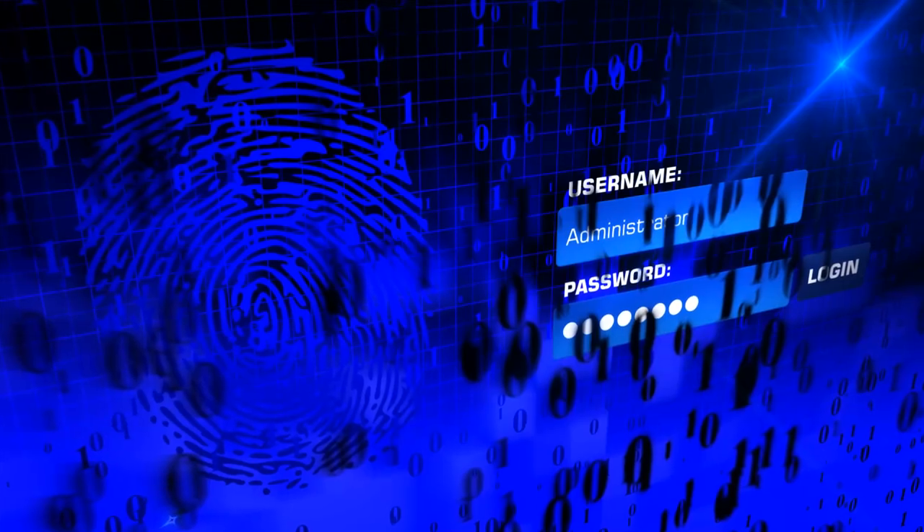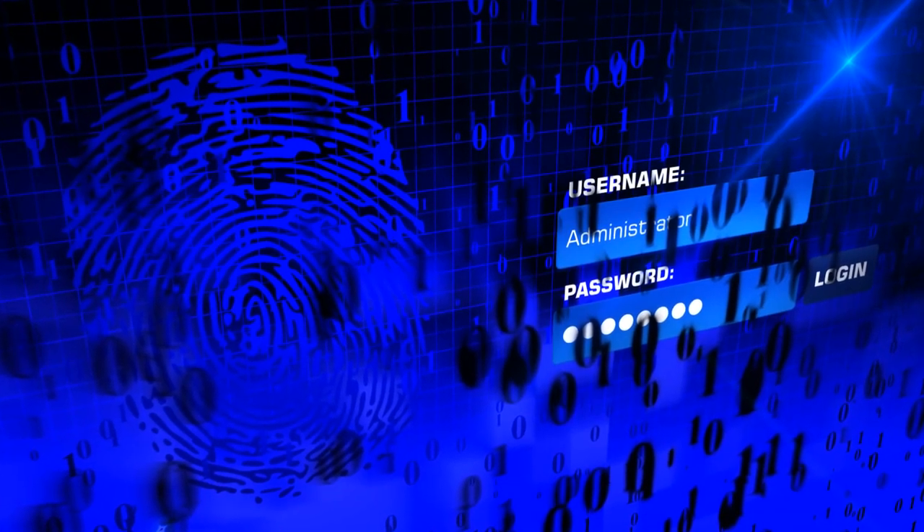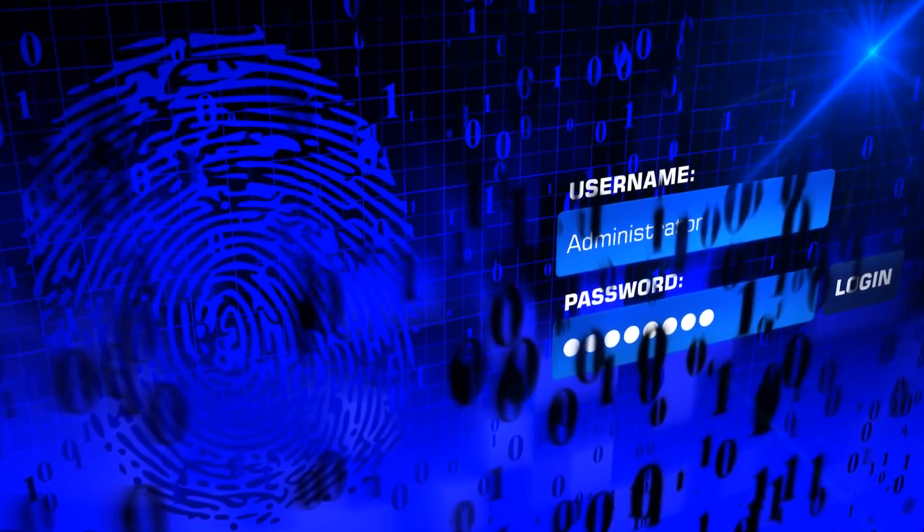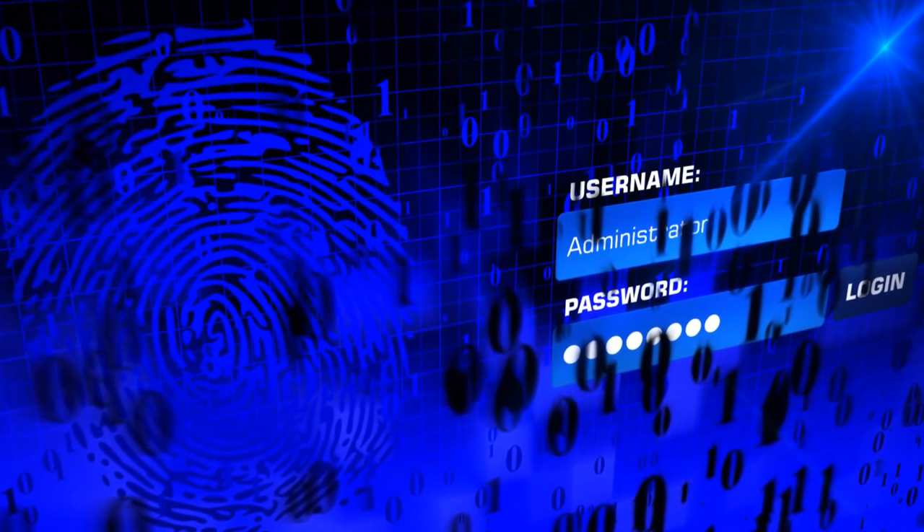Effectively manage passwords. Passwords are being phased out and replaced by biometric authentication. Until applications provide seamless biometric authentication, the management of your passwords is essential.